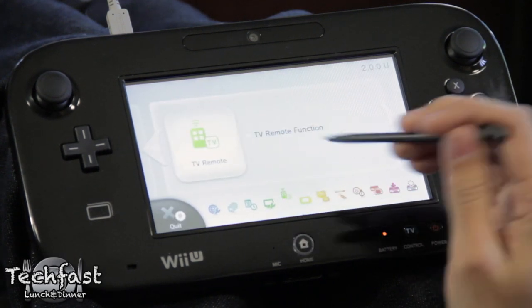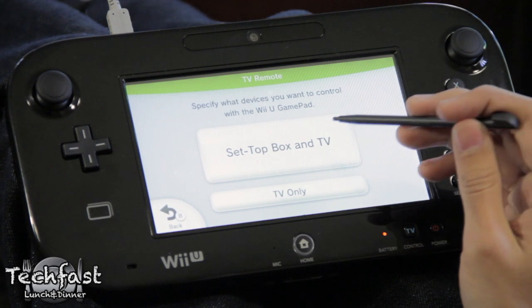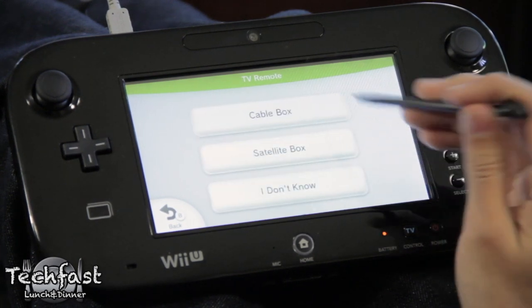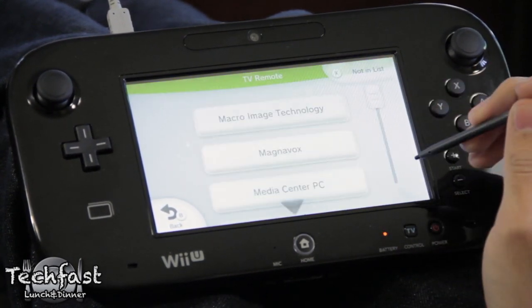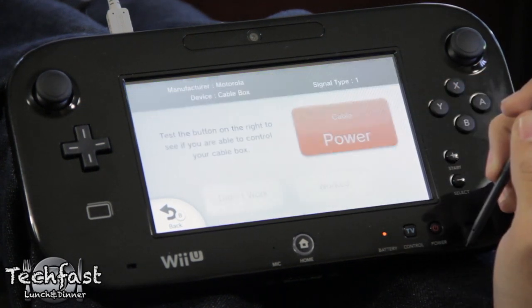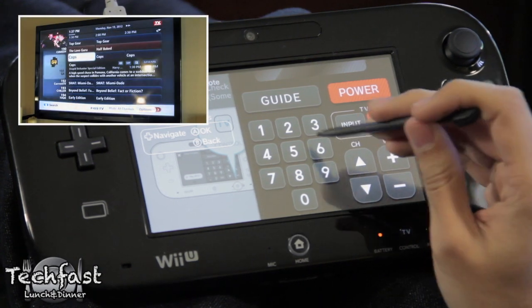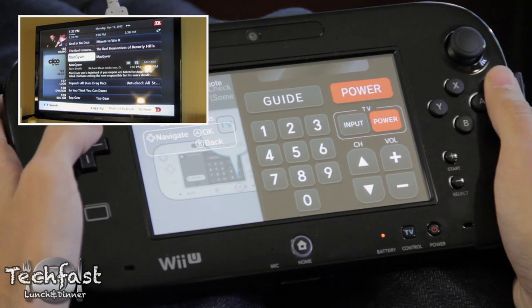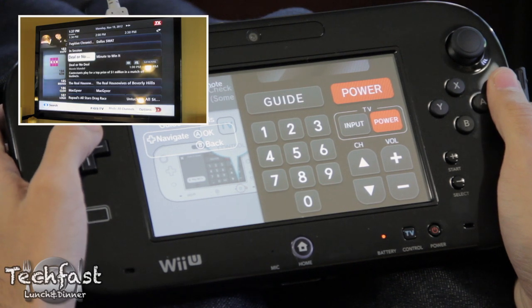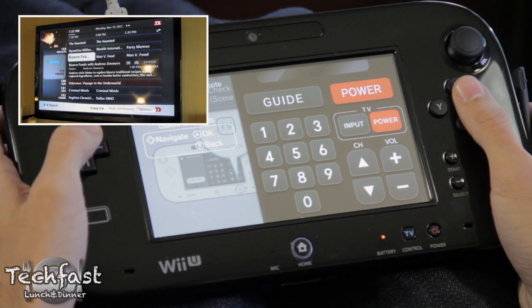All you need to do is go to the settings on your Wii U, select TV remote, then you just have to try each signal associated with that company until one works, rather than look up an individual model number. Once that's done, you can use the gamepad as a simple remote device, allowing you to turn on your TV and cable box, change channels, volume and inputs, and search guides using the controller's analog pad. While it doesn't give you control over every single aspect of your television experience, it does make it very easy to switch between gaming and just standard television watching.